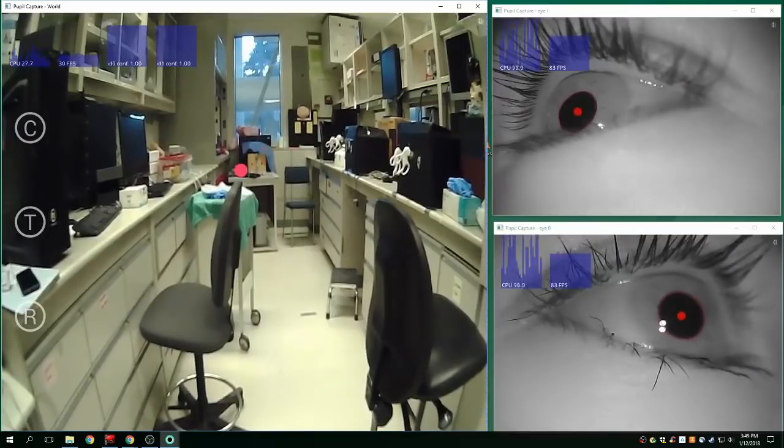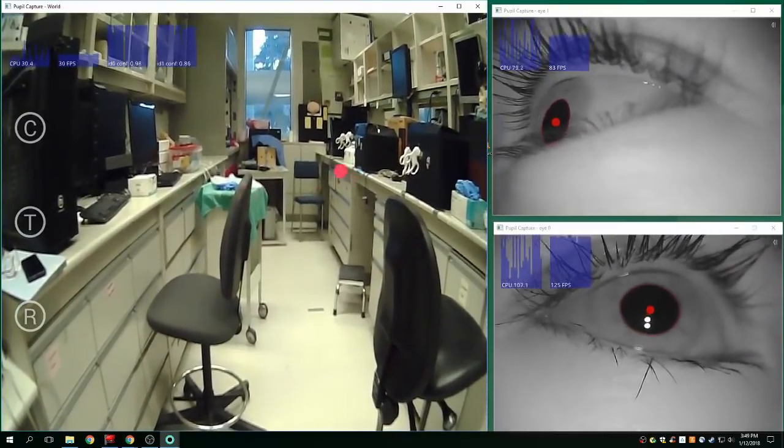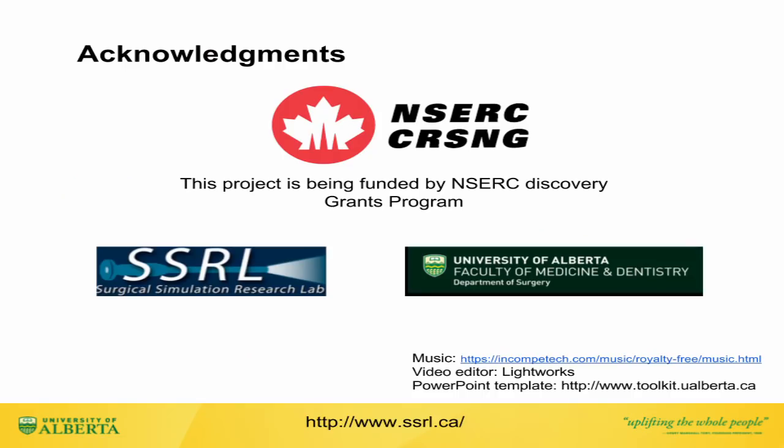The eye tracking will identify the moment the student needs help, and further instructions will be displayed on the headset screen to guide the student. The results from this research will provide new insights into the use of technology for an improved, fast, self-learning process of medical procedures.